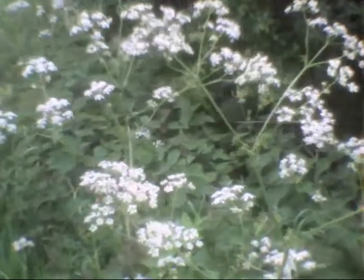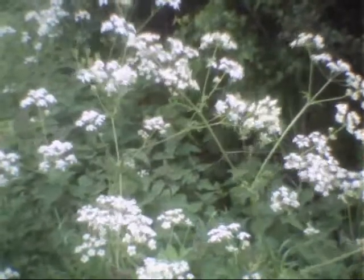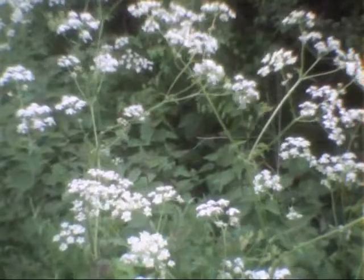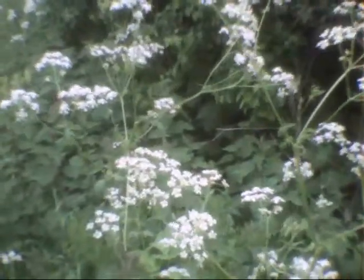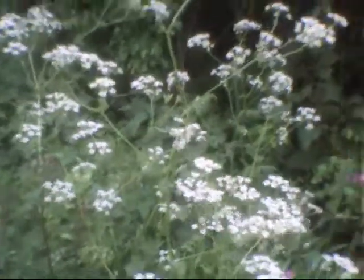Cow Parsley, which some people grow in their gardens. People like Monty Don from Gardener's World — he likes a bit of Cow Parsley in his Jewel Garden. Quite nice, gives a nice backdrop.